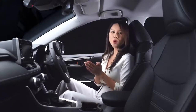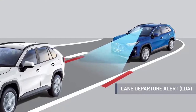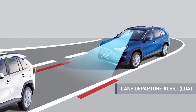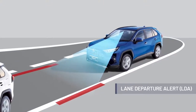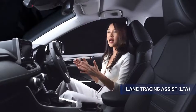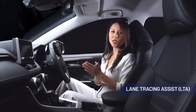The all-new RAV4 also comes with Lane Departure Alert with Lane Tracing Assist. The Lane Departure Alert warns the driver when the vehicle is swerving out of its lane, using sensors and cameras to detect this, and adjusts the steering wheel to bring you back to your lane. This is further enhanced with Lane Tracing Assist, which consistently works to keep you in your lane by detecting the lane markings as well as the preceding vehicle.